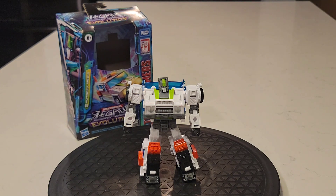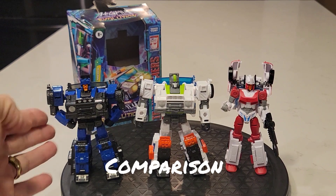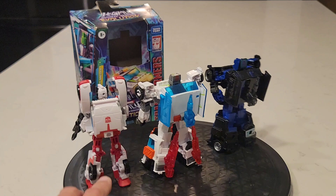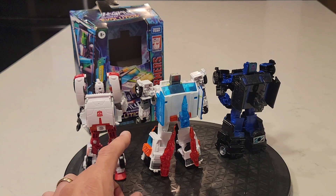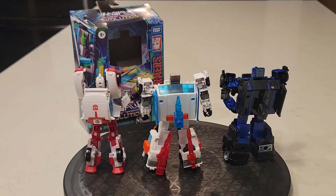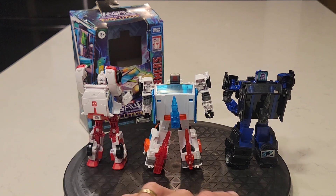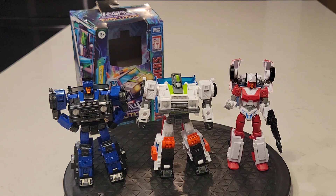We're not going to spend too much more time here except for some comparisons. With his mold-mate Crankcase, and then of course Minerva shares the little sensor bar there on the back. It's pretty much almost identical — this one is white and Crankcase is gray. There's a look from the back — it's a medical vehicle like he is. That's your robot mode comparisons for this guy.